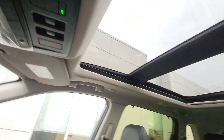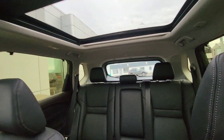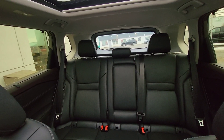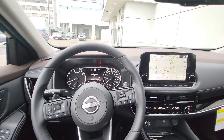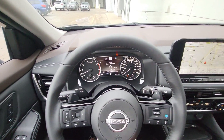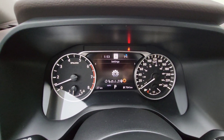There's a huge sunroof on top spanning most of the vehicle's roof area. There's a lot of space in the second row. Coming back to the settings, you can adjust a lot of features as the driver.